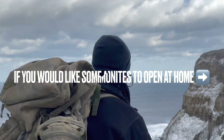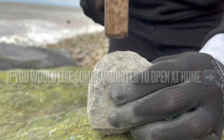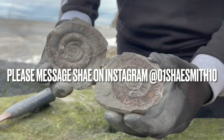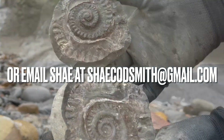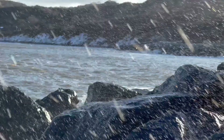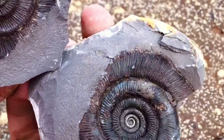Thanks for watching. I'll put together a few more videos like this to see some of our favourite ammonite openings. If you'd like one to crack open yourself, drop us a message — contact details are on screen — and we'll get back to you as soon as we can. Thanks for watching and I'll see you in the next one. That's awesome, I got a good one!